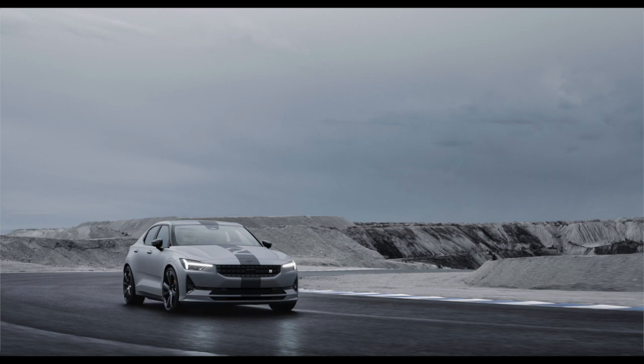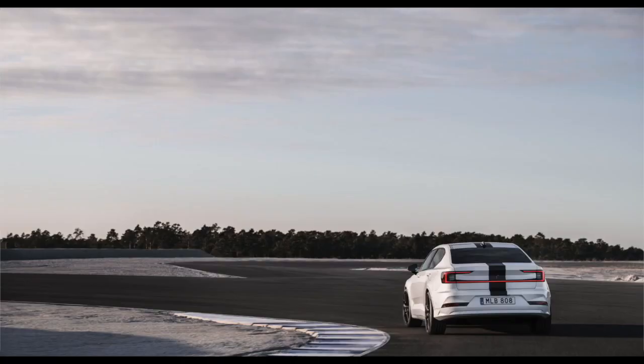The modified Polestar 2 features a dual-motor configuration that has been tuned to pump out 476 horsepower, compared to 408 horsepower in the production version. The vehicle's stance has also been widened by 10mm on both sides, and the ride height was lowered by 2mm to improve its track handling.